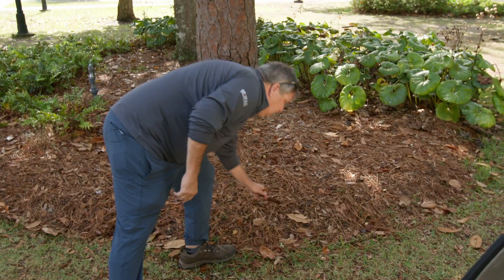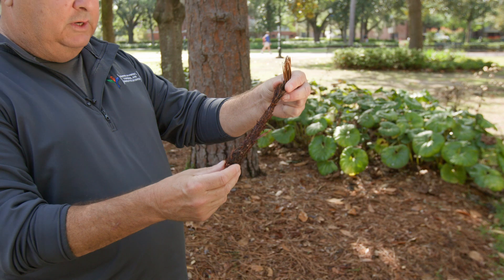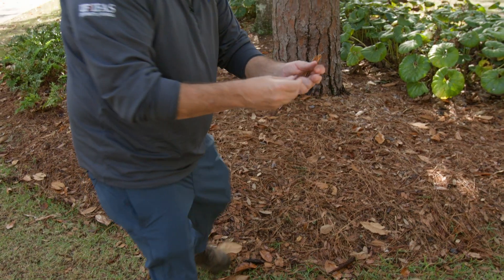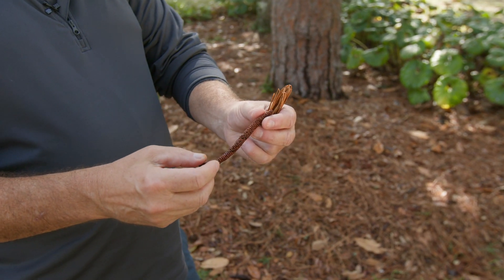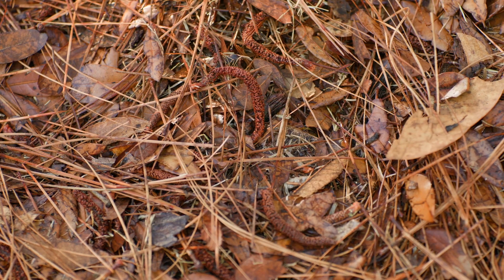They produce really big cones. This one was a cone, but squirrels have found it, so it's the remnants of a cone. These are the male cones, or the pollen-producing parts of the plant. And when you've got that yellow pollen on your car at certain times of the year, this is the culprit.